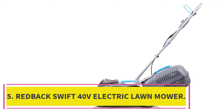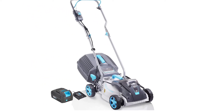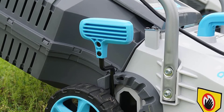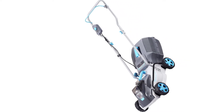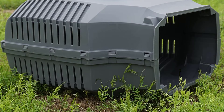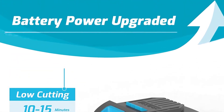At number 5: the Redback Swift 40V Electric Lawn Mower. The Swift 40V is a cordless electric mower that makes it possible to get a perfect lawn quickly and effortlessly. After testing this machine for several mowing applications, users have approved it for living up to its claims. The Redback Swift will cover you with amazingly valuable features. It takes power from a 40V max battery capable of covering over 2,200 square feet. Once the battery depletes, you can recharge it with the handy charger that comes with the tool.